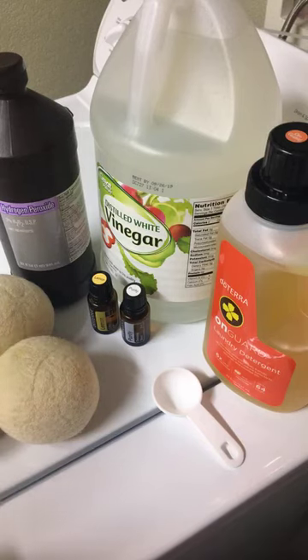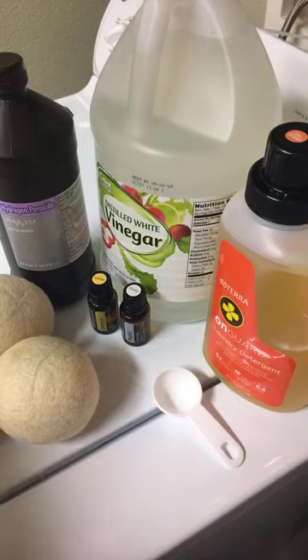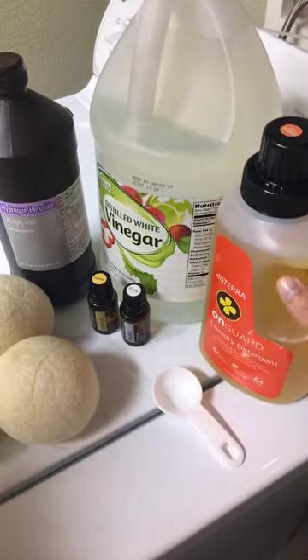Hey Oilers, good morning. I am doing laundry today. Thursdays are laundry days here. And I just wanted to show you how I decrease my toxic load with that. These are the things that I use the most.